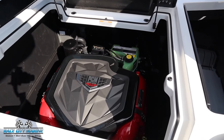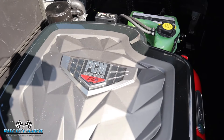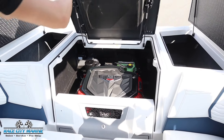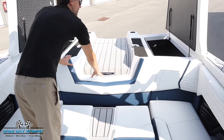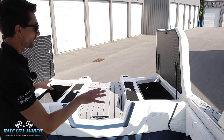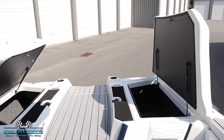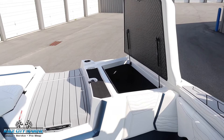If we pull this center seat out of the way, we can pop this tab and take a look at the engine. This is the PCM ZZ6 with 450 horsepower, which is going to be plenty to get this boat up on plane. The ballast is all integrated underneath the floor, so that's why you have all this extra storage space — no bags or anything sitting on top of that flooring.